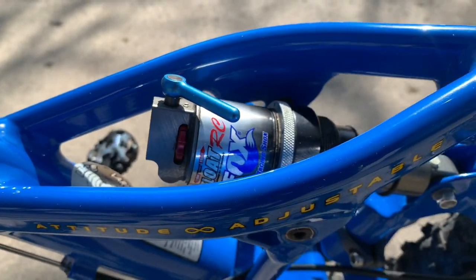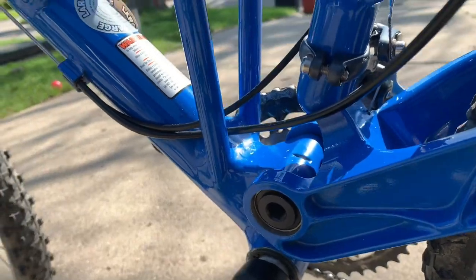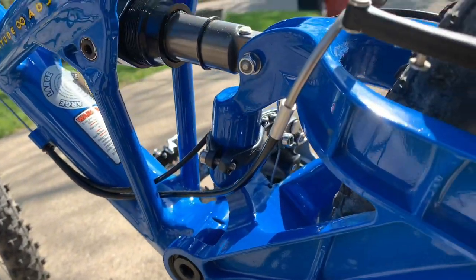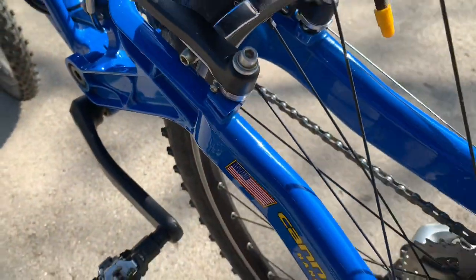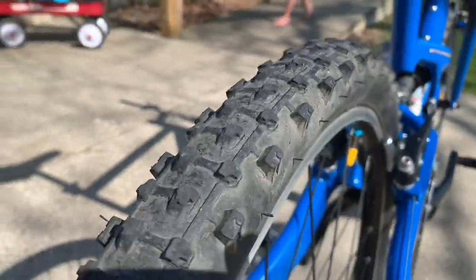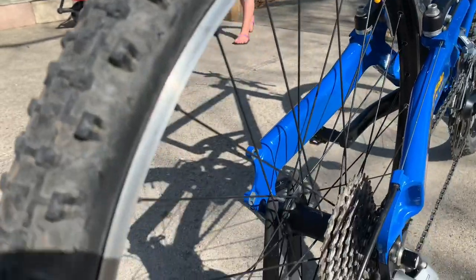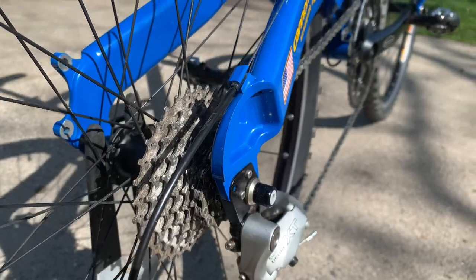It has a Float RC shock. You could replace it, but it works perfectly fine. You can see it's really clean — no rust damage at all. The rims have hardly any brake wear, and the tires are fairly new. It does have clearance for a 2.3 in the back if you wanted to up the tire size, but it's pretty awesome as is.